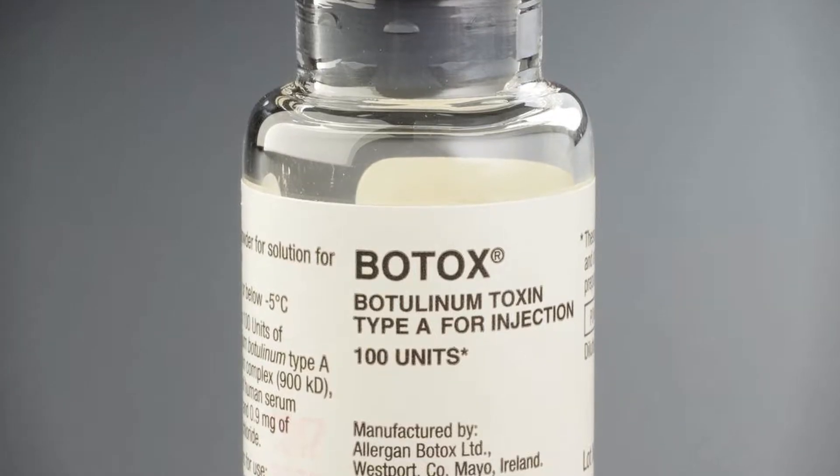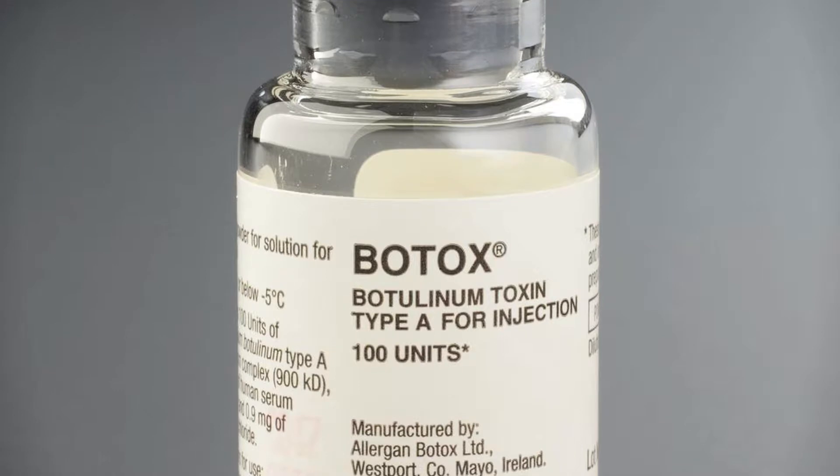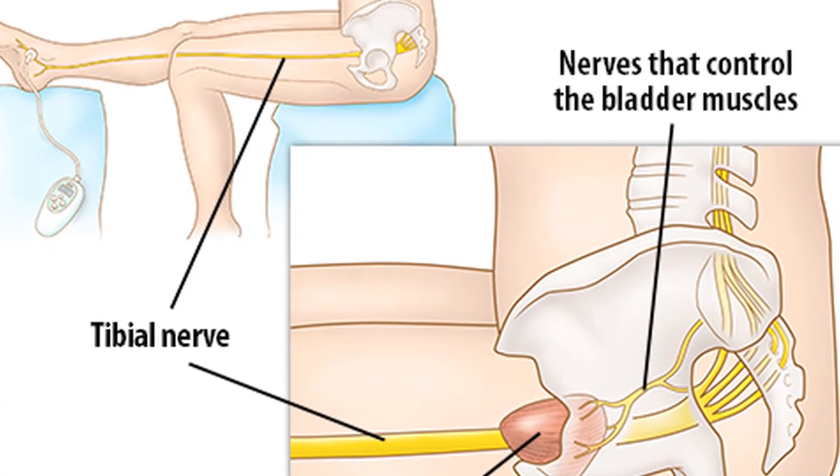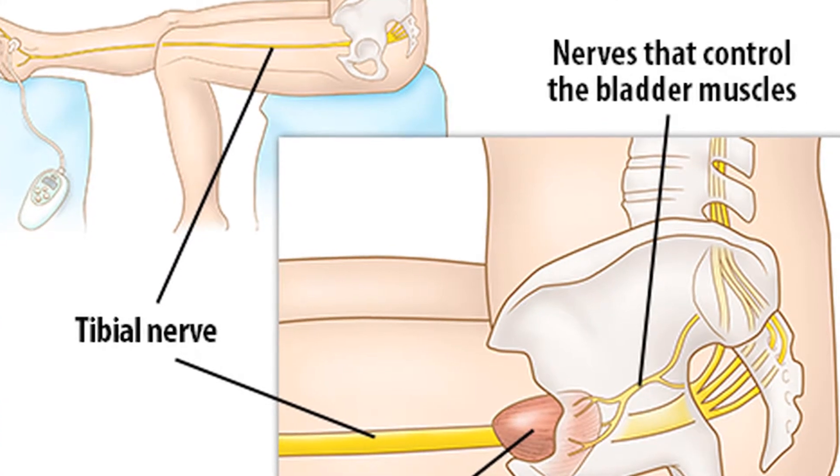Sometimes it may require surgery to fix, sometimes not. Botox is a good example of something that is newer that we use pretty routinely now to help with urine control, but obviously that's not appropriate for everyone. There's another type of treatment called tibial neural stimulation. It almost sounds like acupuncture — we stimulate a nerve down next to the ankle that influences the behavior of the bladder. That's another thing that we've just been using the last few years.